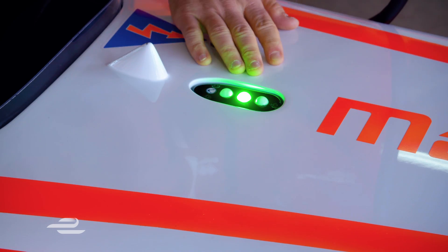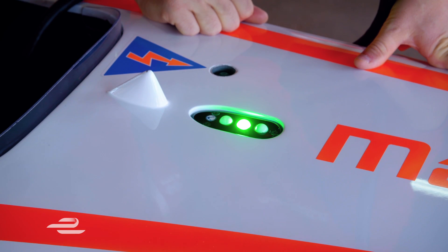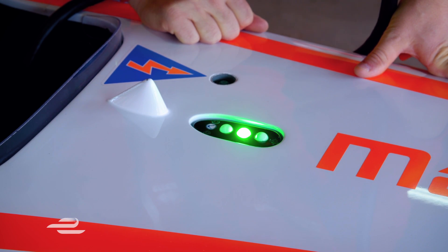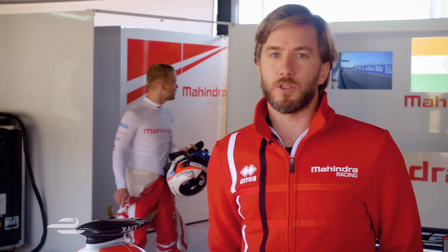A unique thing for Formula E and electric racing is three lights in front. Hopefully they will always be green. If it's red, it means the car is live, and if you go out of the car you have to try not to touch the car and the floor at the same time. If the light shows green, that means the car is safe and you can easily and safely get out.